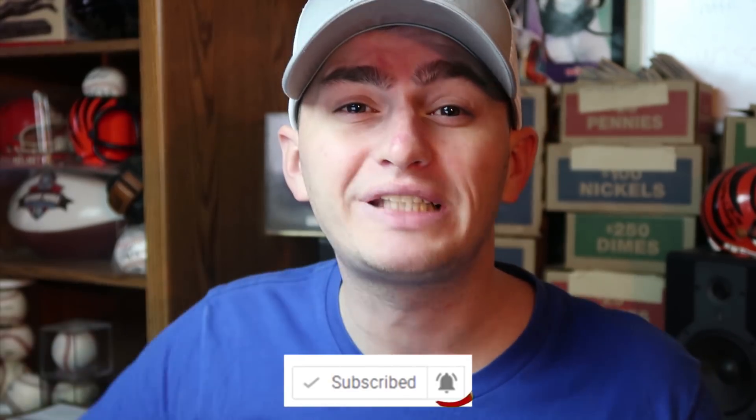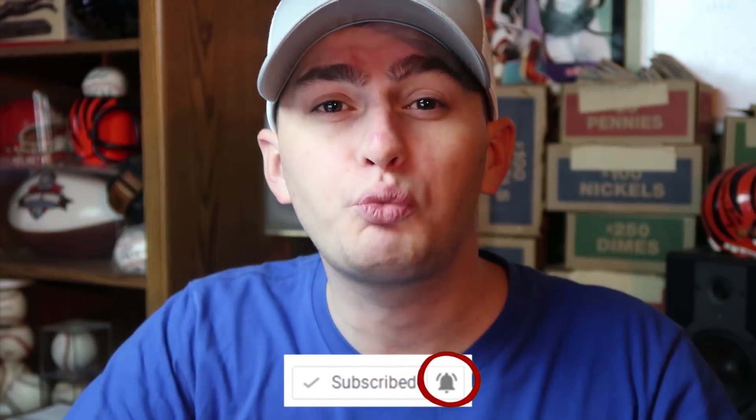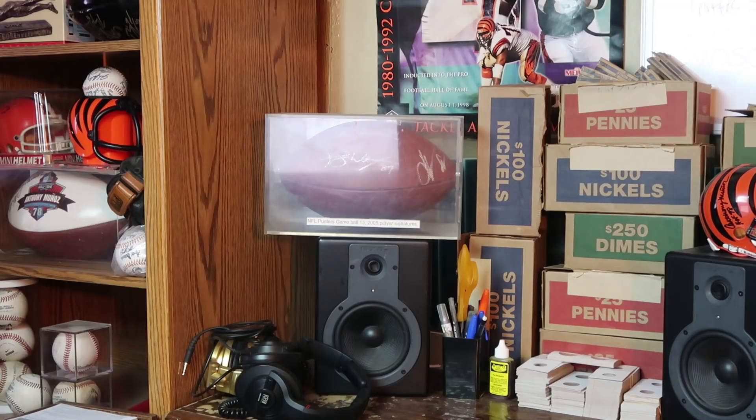Hey guys, let me know how you like this camera — I switched cameras up for this video, so let me know in the comments below. Also, click that bell; it will notify you when I am live streaming. I don't want you guys to miss out on that. So until then, this is Couch Collectibles and this is where I disappear.